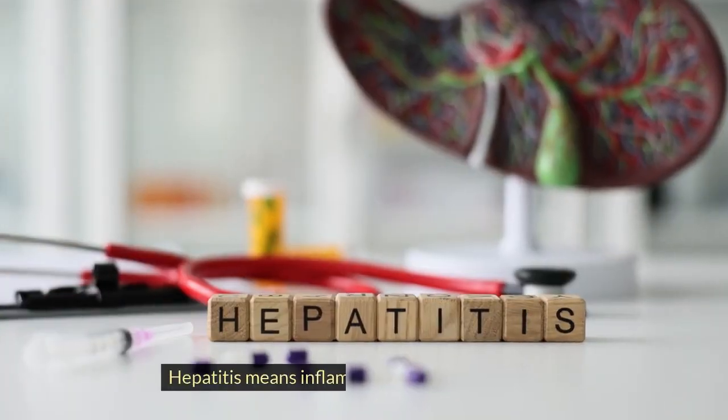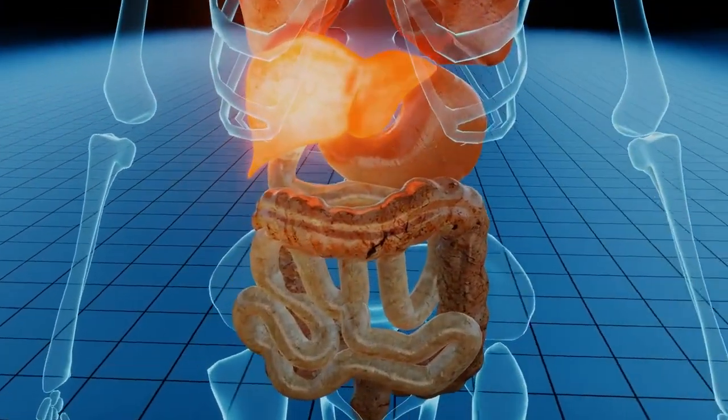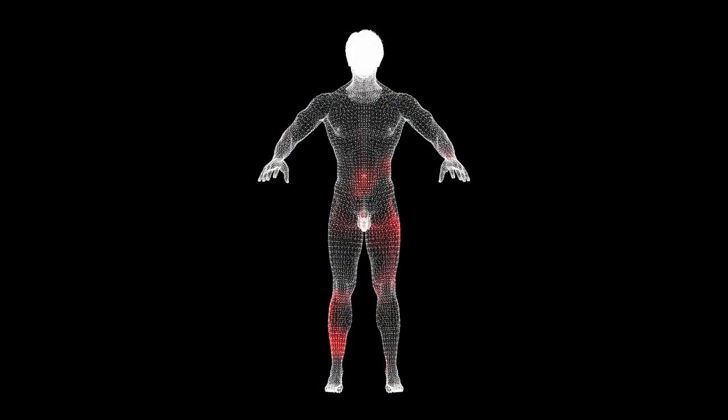Hepatitis means inflammation in your liver tissues. Inflammation is your liver's response to injury or toxicity — it's an attempt to purge infections and start the healing process. But when the injury or toxicity continues, so does the inflammation, and it can eventually result in scarring.